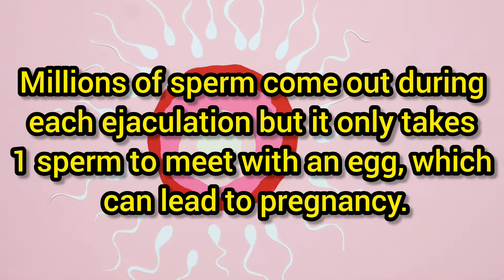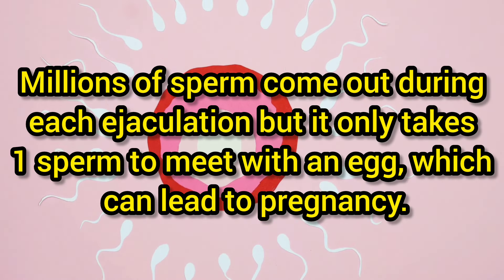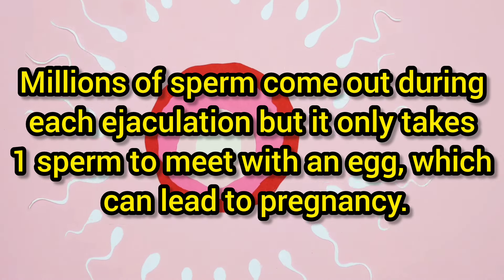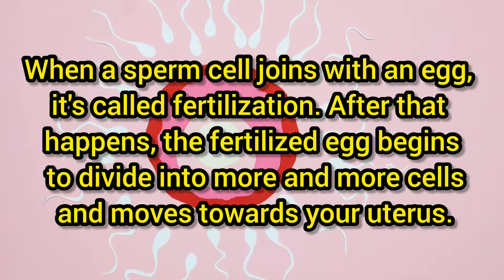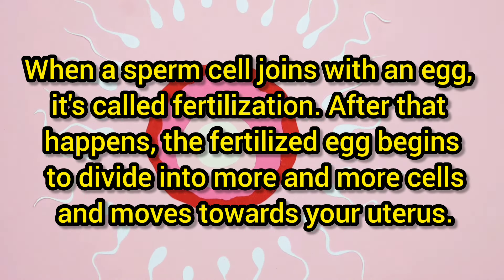Millions of sperm come out during ejaculation, but it takes only one sperm to meet with an egg, which can lead to pregnancy. When a sperm cell joins with an egg, it is called fertilization.